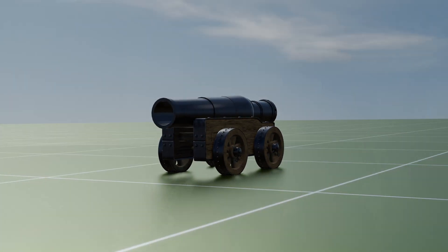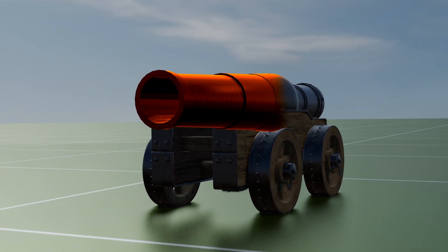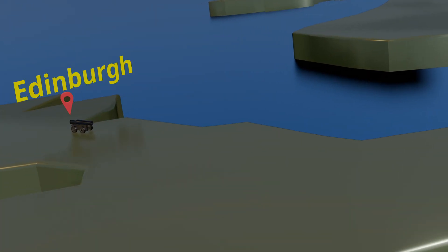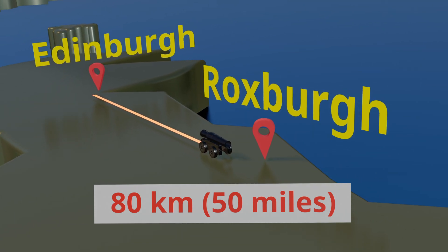Like any other royal cannon, in her early years it was coated with red lead to keep it from rusting. In 1460, James II had Mons Meg hauled 80 kilometers, 50 miles, to the siege of Roxburgh Castle.